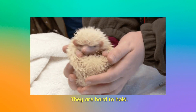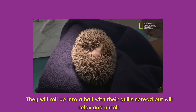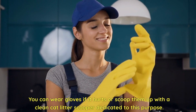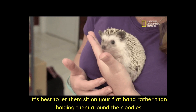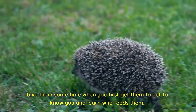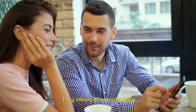They are not cuddly at all and are hard to hold. They can get used to being held, but they may snuffle and buck a bit for a while until they get used to you. They will roll up into a ball with their quills spread, but will relax and unroll. You can wear gloves if it hurts, or scoop them up with a clean cat litter scooper dedicated to this purpose. It's best to let them sit on your flat hand rather than holding them around their bodies. Give them some time when you first get them to get to know you and learn who feeds them, then gradually increase the time you pick them up and hold them. They should eventually relax.